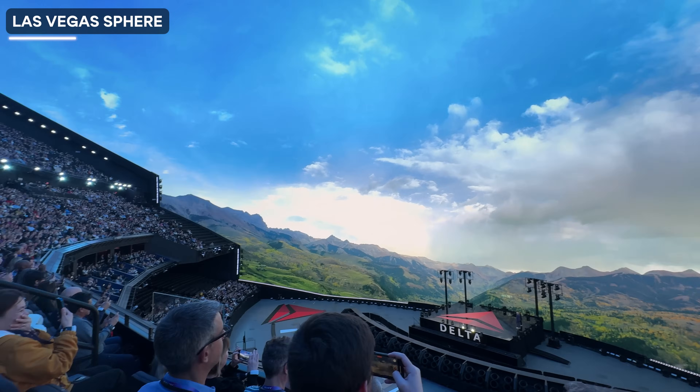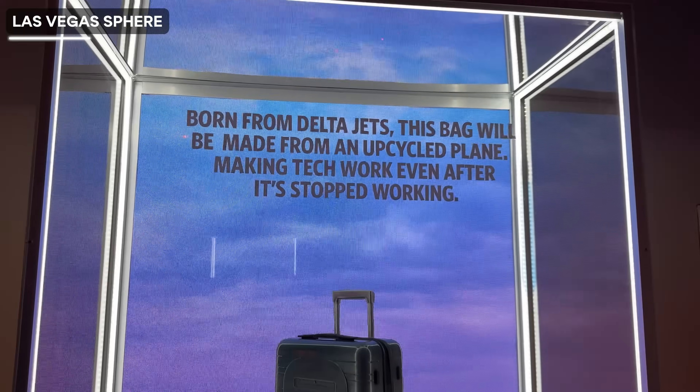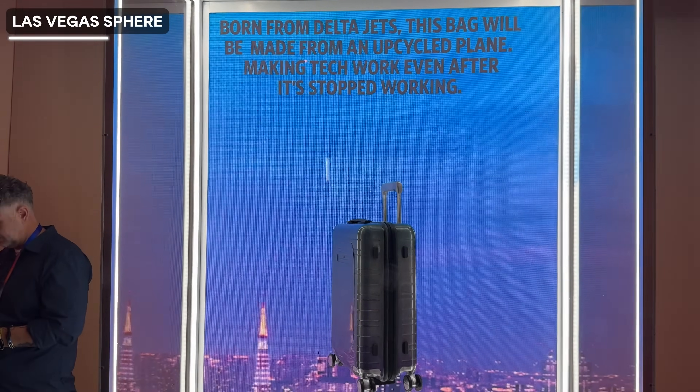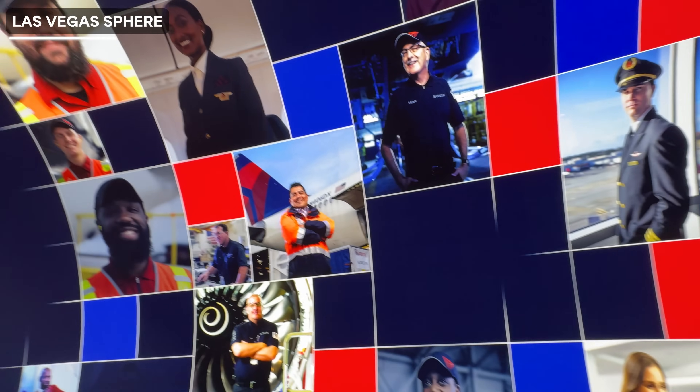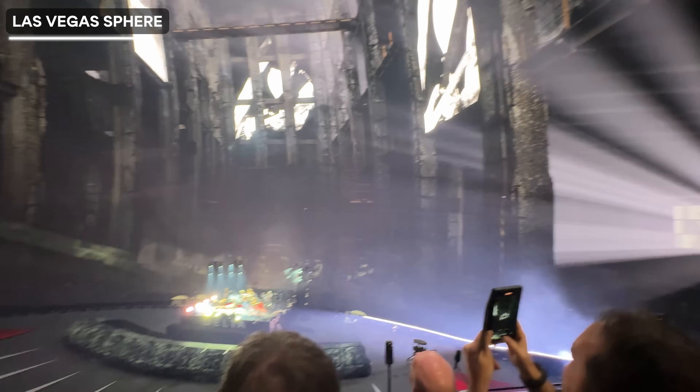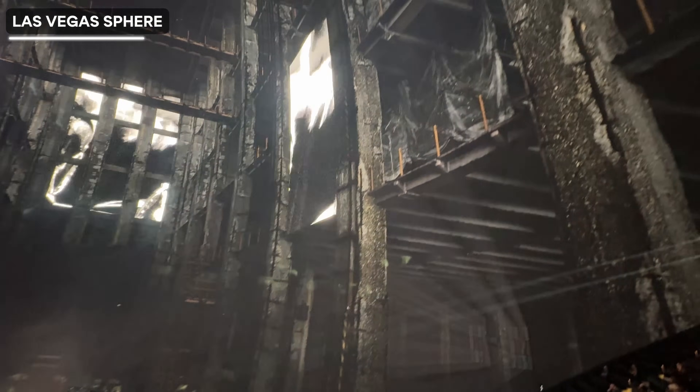I saw what Delta was working on — they were working on the first aluminium bag made from aircraft skin from retired Delta jets that were no longer in use. There was a massive audience; I believe Sphere can take up to 20,000 people in the hall. There were partnerships, projects, and we even ended the event with a concert. I made a video on Instagram sharing everything that went down there.